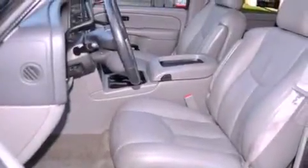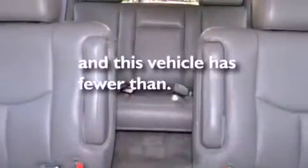Running boards, an anti-lock braking system, heated side-view mirrors, and this vehicle has less than 67,000 miles.